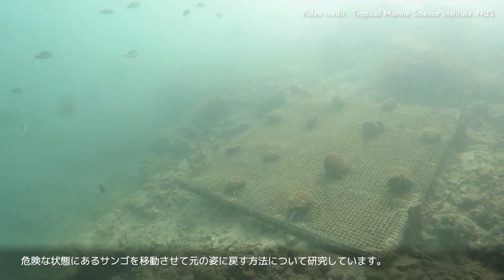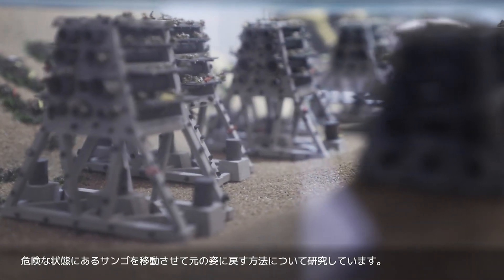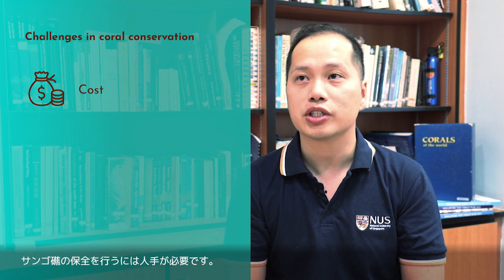My work focuses on coral conservation, particularly finding methods to restore our coral reefs, as well as trying to relocate corals from areas that are under threat. In Singapore, there are a number of challenges when it comes to coral restoration. The first is definitely the cost, because manpower as well as boat trips here are really expensive, so there's a lot of resources needed to make coral restoration work.